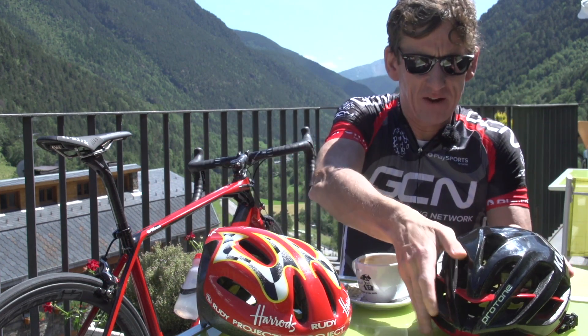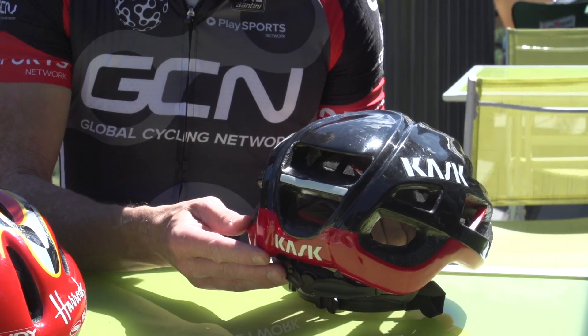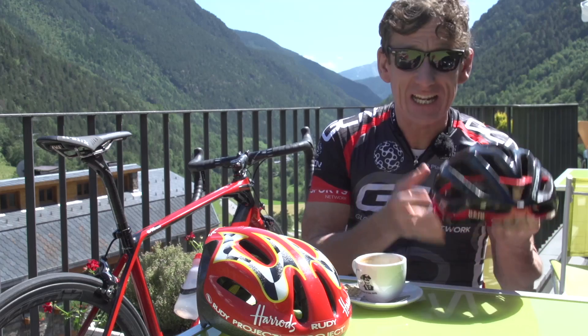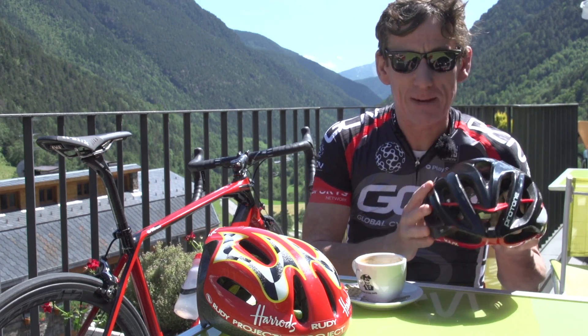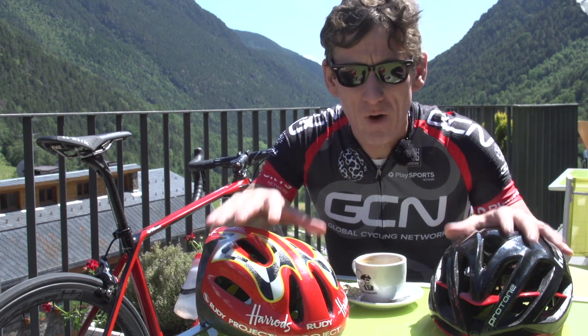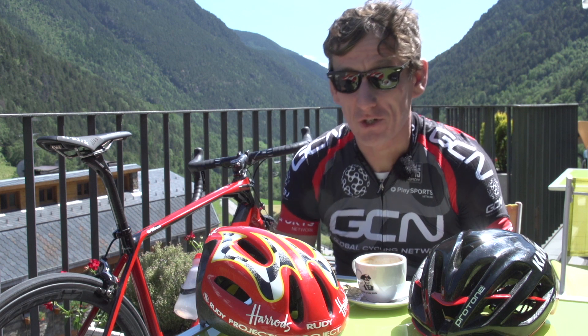And on the left here, from Kask, another Italian manufacturer, we have the Protone. It weighs in at 215 grams, has 12 vents, and again is a combination of lightness, comfort, aerodynamics, and keeping your head cool. But which of these two helmets is going to keep my head the coolest in these sunny conditions? We're talking about 30 degrees.